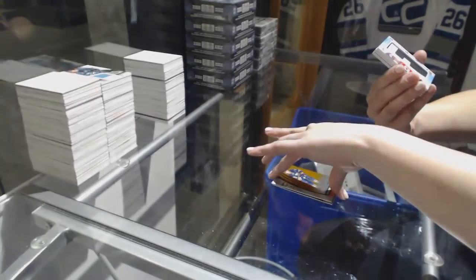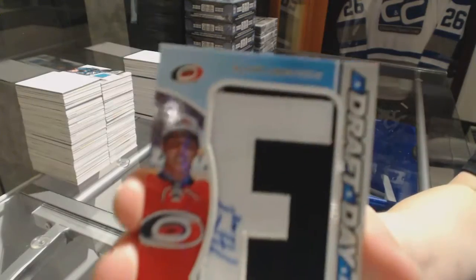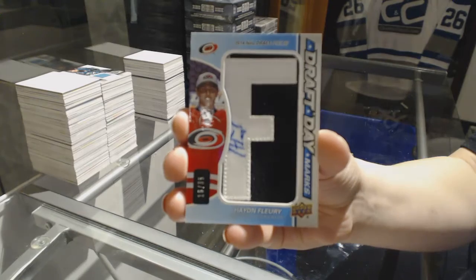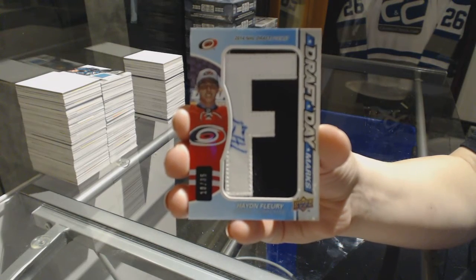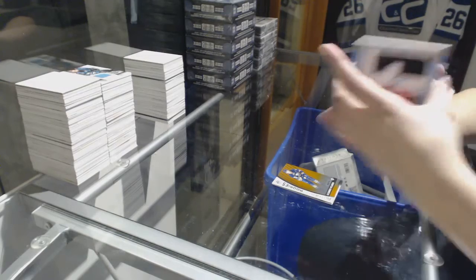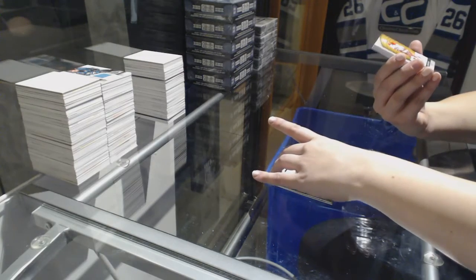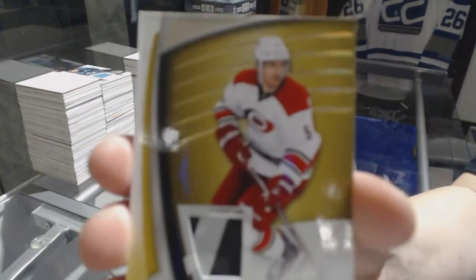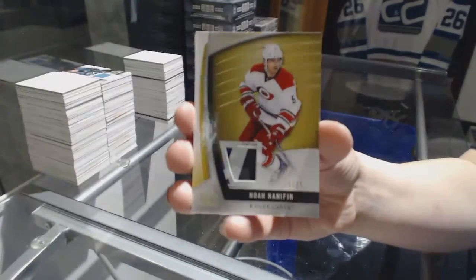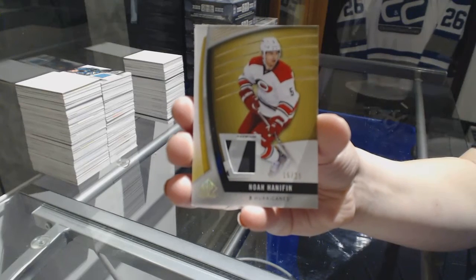We've got a draft day marks number 35 Hayden Flurry. Ooh, cool. We've got what looks to be a stick piece number 25 of Noah Hannafin.